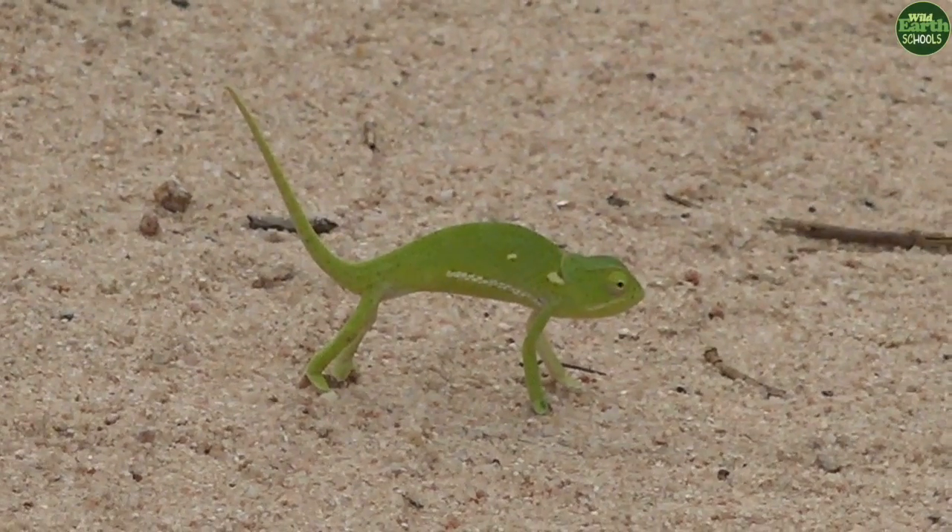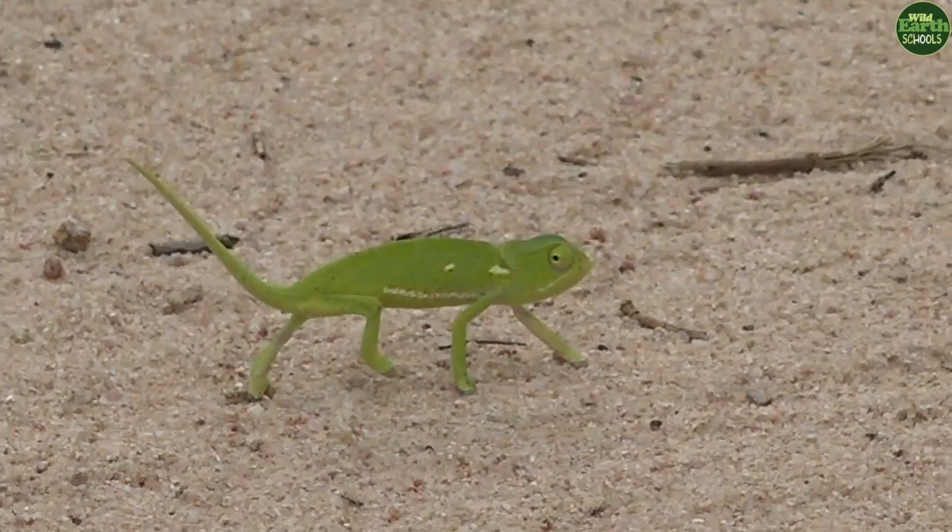I have got something very much interesting here on the road. Look at that. I have got the chameleon. This is amazing. Look at that chameleon.